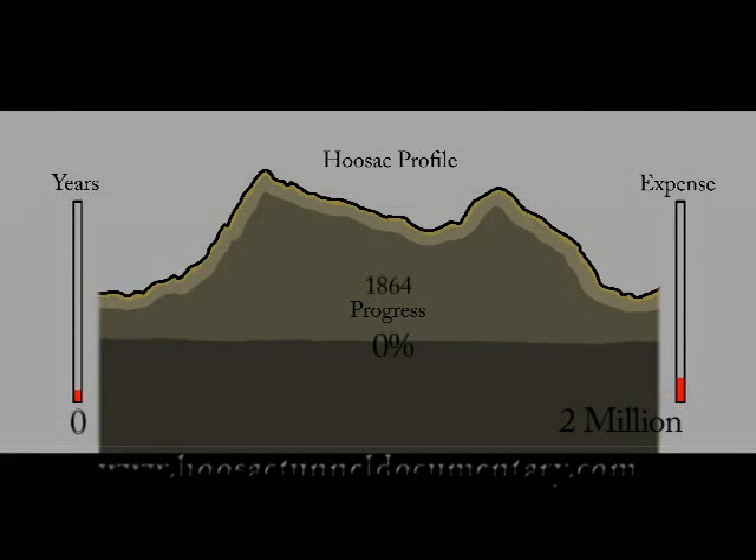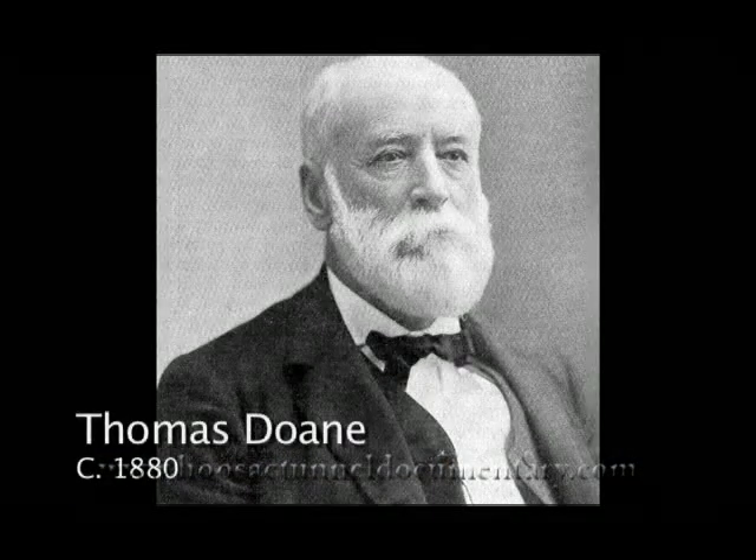Around 1864, with the Civil War pretty well in hand, momentum started to get the project going as a state-operated project. The state legislature retained a gentleman by the name of Thomas Doan, and the state began hiring people and got themselves into the tunnel building business.